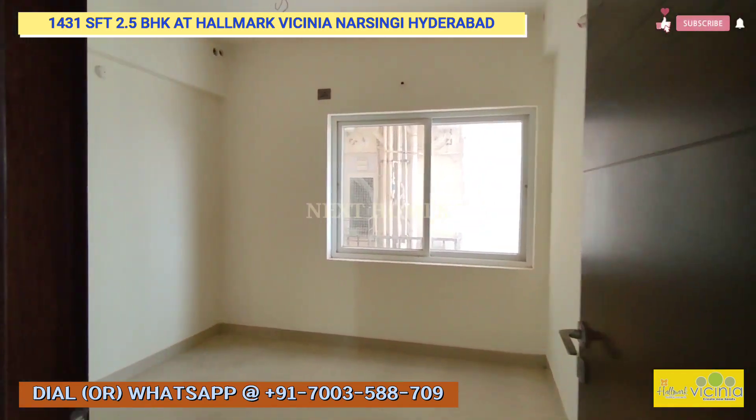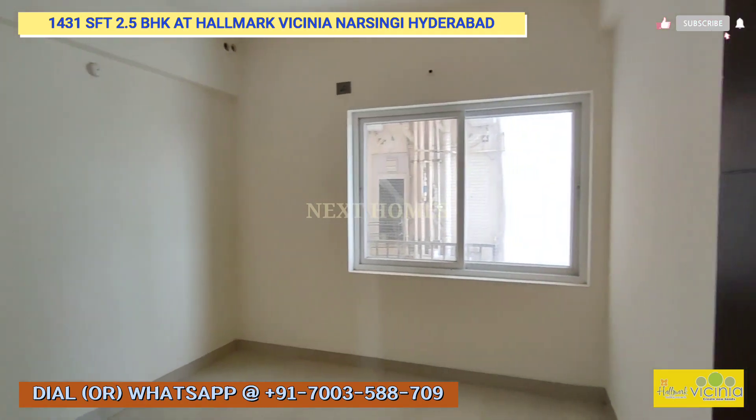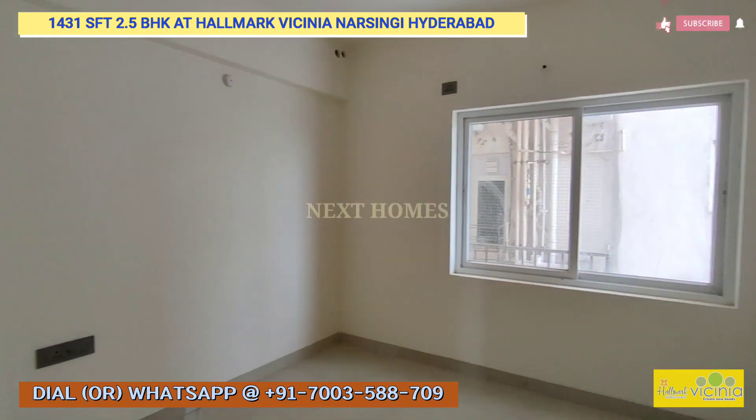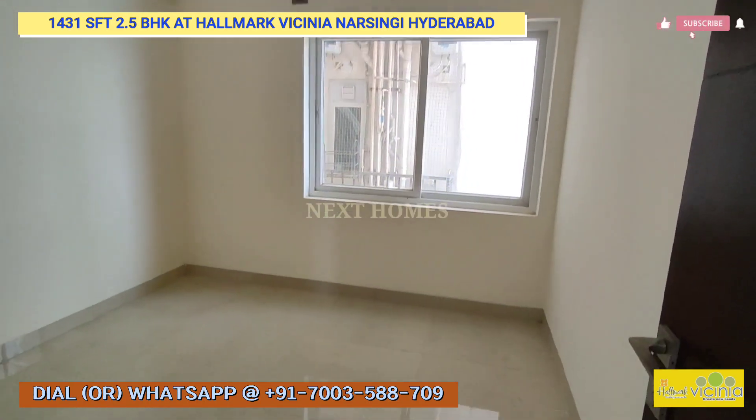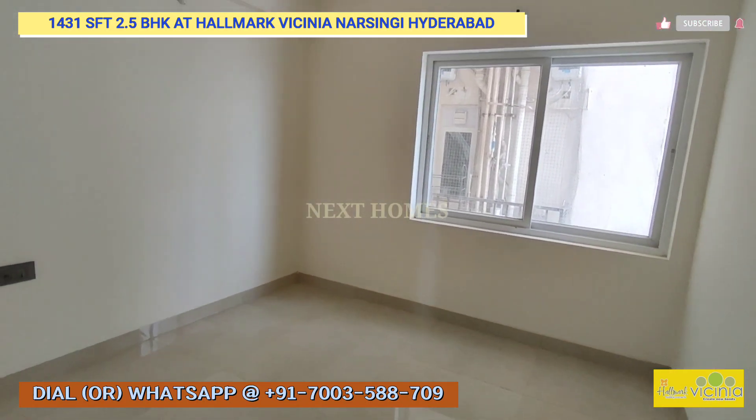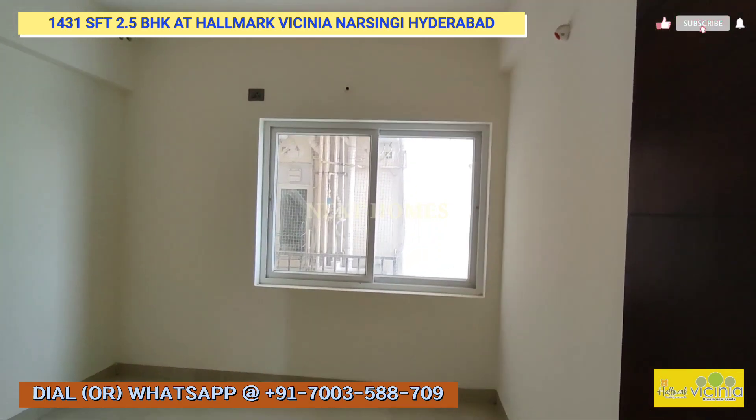This is the 0.5 portion — there is a study room or a smaller room here. The window falls on the north side.